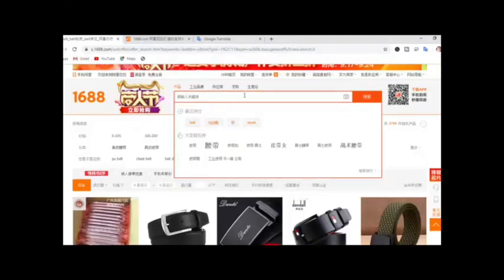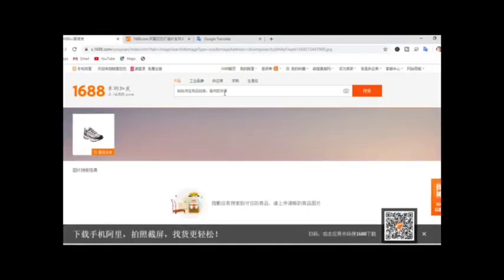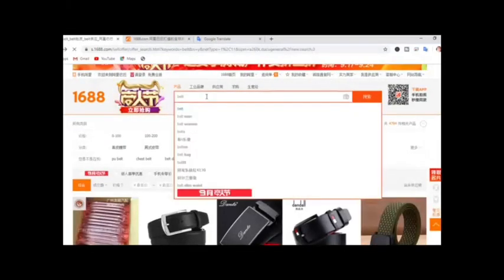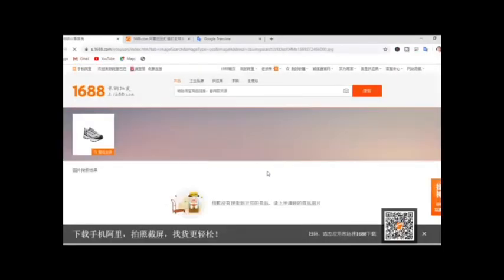Another way to search is using the camera icon in the search bar. You click on this camera icon and it lets you upload a picture of the item you're looking for. For example, I clicked on a shoe image from my laptop and opened it. But it's showing only one sports shoe result — they probably didn't understand my inquiry. It usually takes two parties: you need to ask, and the other side needs to understand before they respond. They really don't understand my inquiry through image search either.